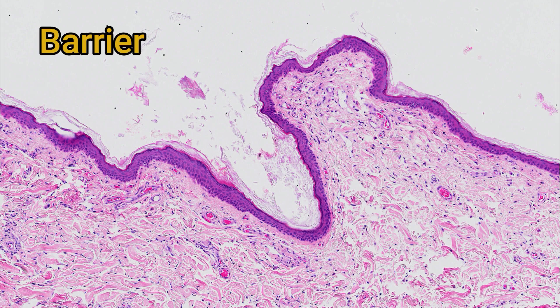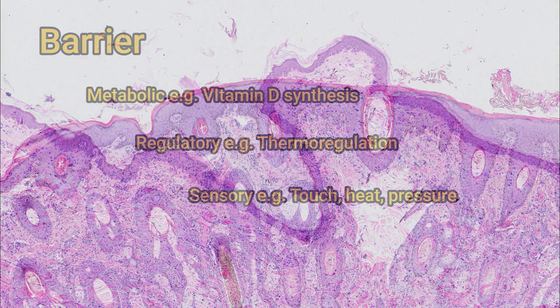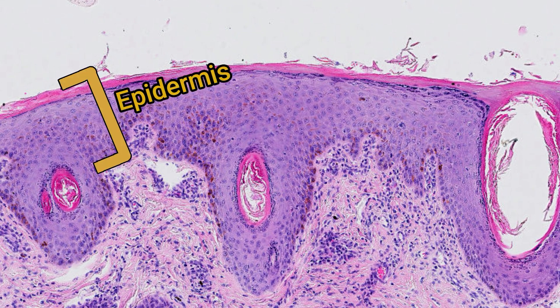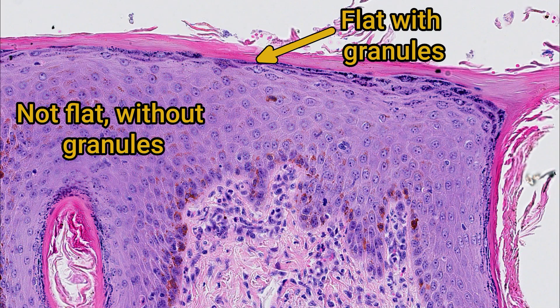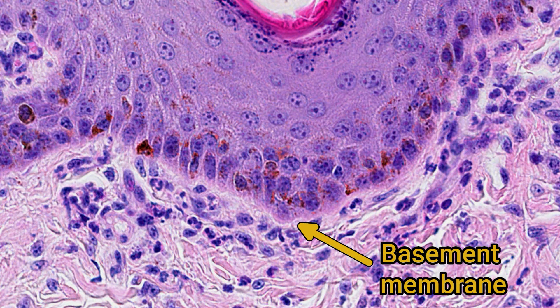The epidermis forms a physical barrier with the outside world, but it also has metabolic, regulatory and sensory functions. It's very easy to find if you look at a section of skin. The epidermis is characterized by a variably thick layer of acellular keratin and then a few to many layers of cells underneath. The limiting barrier between the epidermis and the dermis is the basement membrane — a thin layer of connective tissue proteins produced by the first layer of the epidermis that anchors the epidermal cells to the dermis.